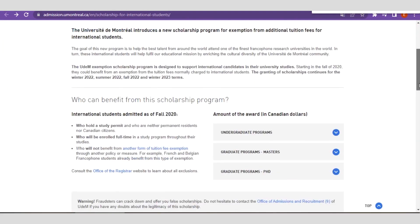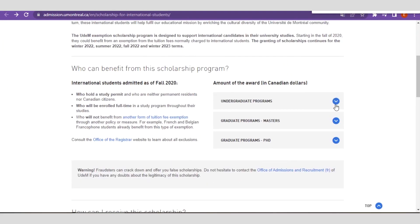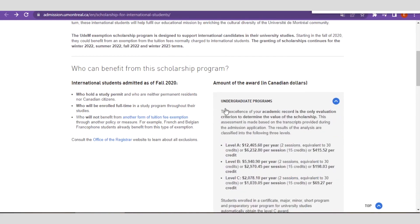If you wish to obtain your bachelor's degree in any of their programs, for undergraduate programs at Level A, you are entitled to receive over $12,465 per year annually as part of this scholarship funding scheme.